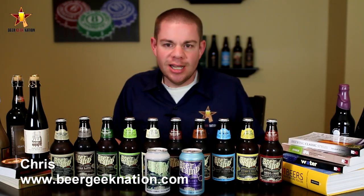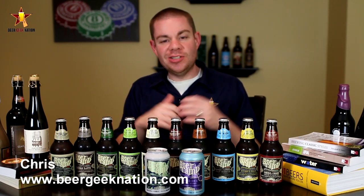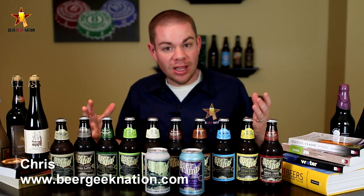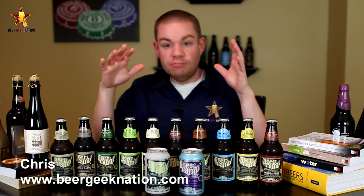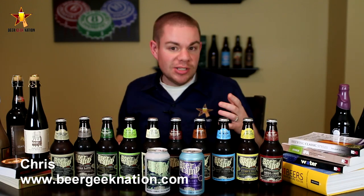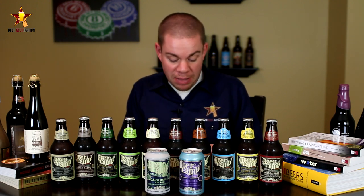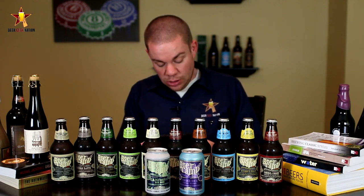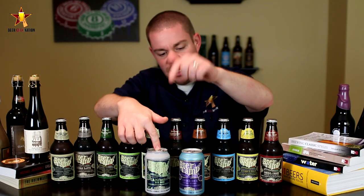Hey guys, welcome back to beergeeknation.com, I'm your host Chris. Today we are looking at a big review — the Sierra Nevada Beer Camp 12-pack, 12 different beers, 12 brewery collaborations, all brewed at Sierra Nevada, released in various styles including cans and bottles. The breweries are Firestone Walker, Ninkasi, Three Floyds, Ballast Point, Russian River, Bell's, the Asheville Brewers Alliance, Victory Brewing, Allagash, New Glarus, Oscar Blues, and Cigar City. Oscar Blues and Cigar City are the canned beers.